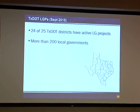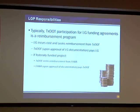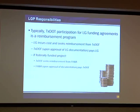Throughout the state, as of September, there's about 200 different local entities that have local government contracts and local government projects with TxDOT. Some of those entities obviously have multiple contracts. Others may only have one, and may only have one every several years. Typically in all of these contracts, TxDOT's participation is on a reimbursement basis — the local government actually has to spend the money, either for their consultants or their contractor, pay them, and then seek reimbursement from TxDOT.